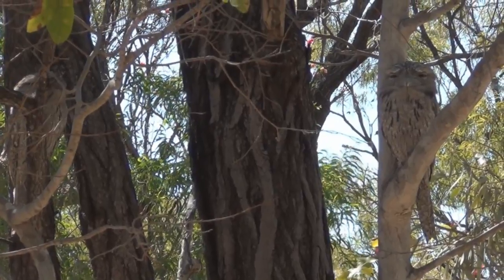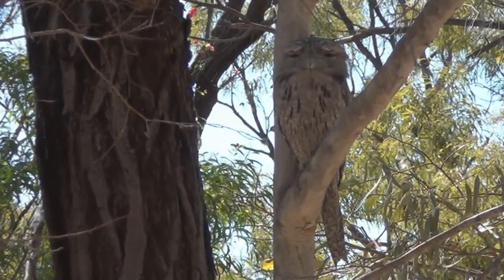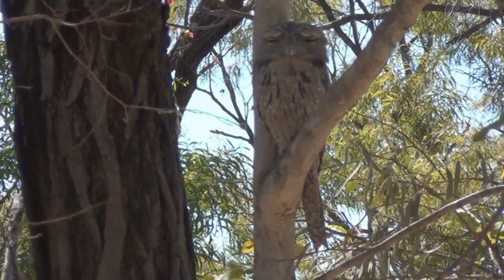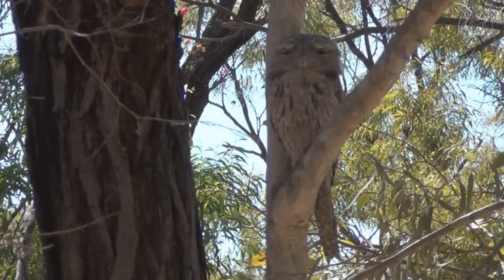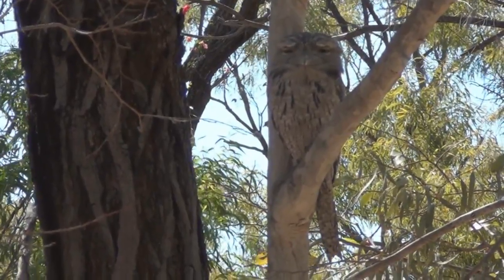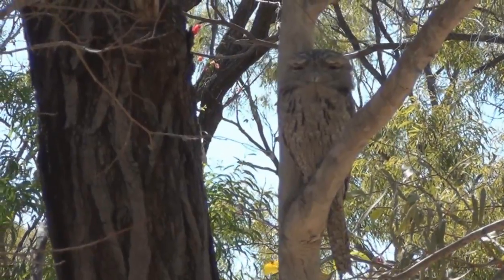The Papuan Frogmouth has a reddish eye, whereas this bird has an iron-colored tail. Habitat is the other major thing — this bird likes dry eucalypt, while the Papuan Frogmouth is found along the rivers.